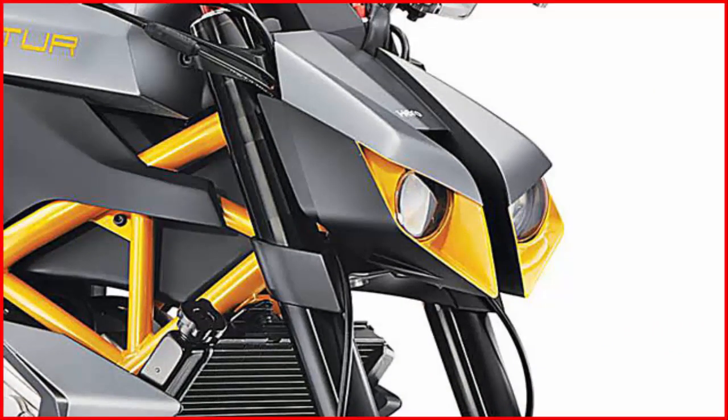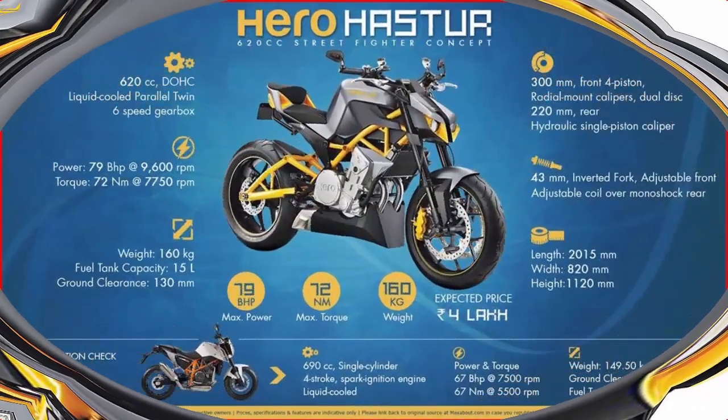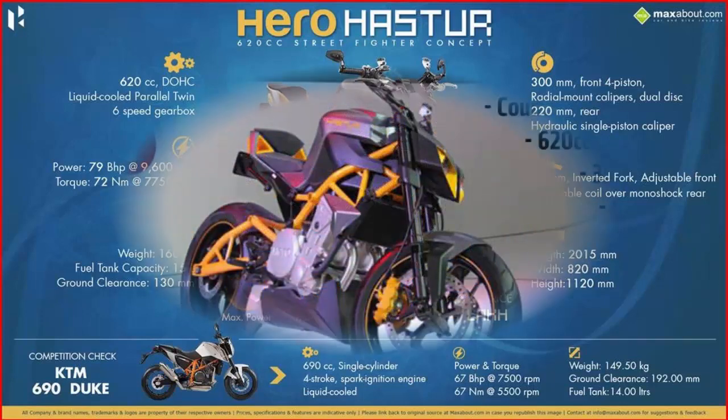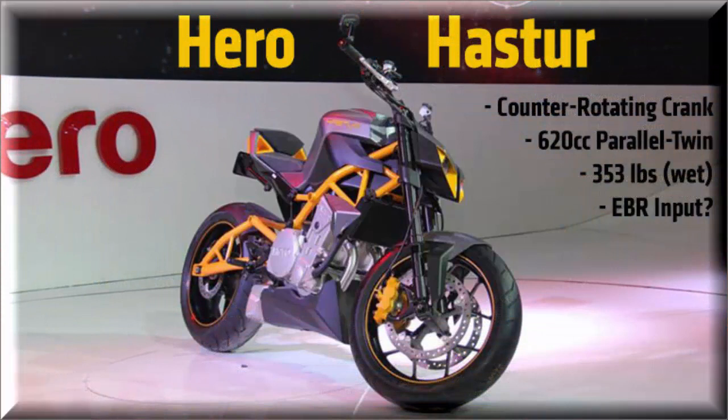Although the bike is still in a concept stage, we will soon see the production spec model by mid-2016 or end-2016. This spectacular and eye-catching bike was developed with the help of EBR and has received a sincere treatment in the field of technology and design — a fine work of craftsmanship. It is introduced to compete with some major names in the much-acclaimed middleweight segment and certainly looks like a strong contender.